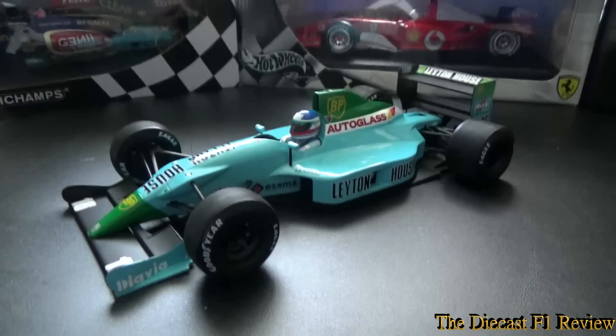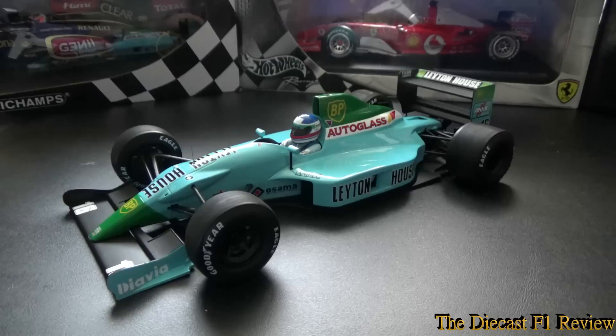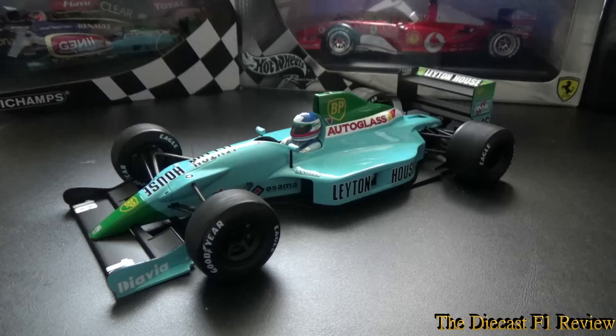They went into 1990 with this revolutionary looking car, but results were scarce and the car was generally unreliable, and also had a tendency to fail to qualify as well. It was sort of difficult to set up, and they went into the Mexican Grand Prix that year and both failed to qualify.